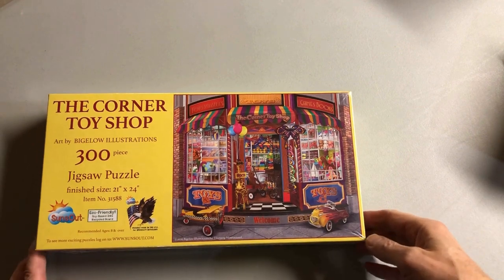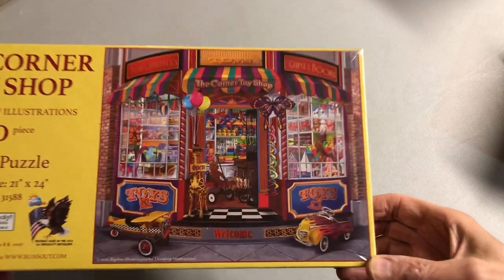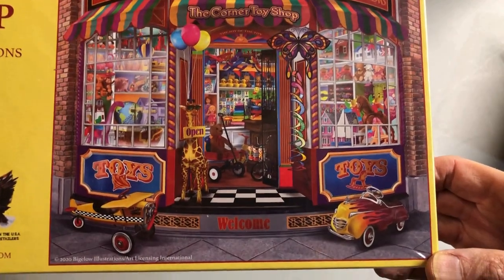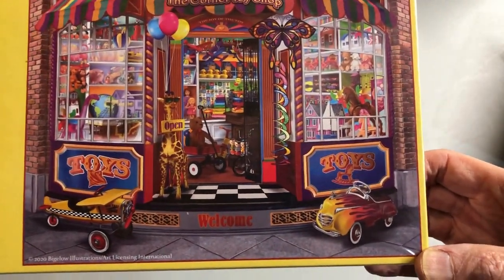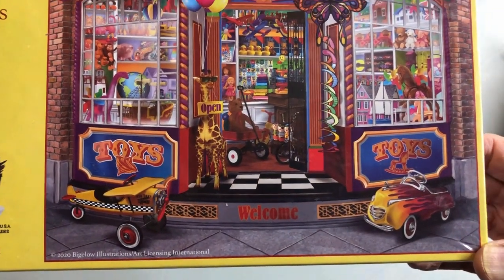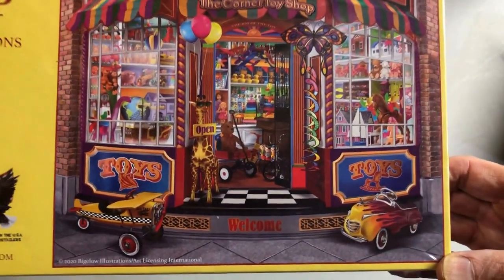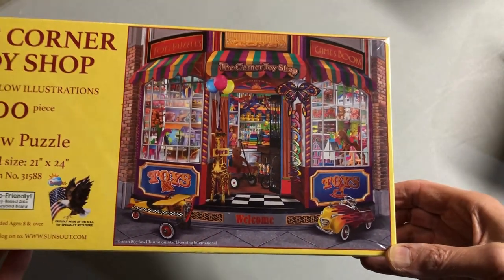Getting a little more colorful now with the Corner Toy Shop, which was a lot of fun to do. I love those old pedal cars and the pedal airplane especially — unbelievable. I would love to have one of those restored just around the house for decoration; they're really awesome.